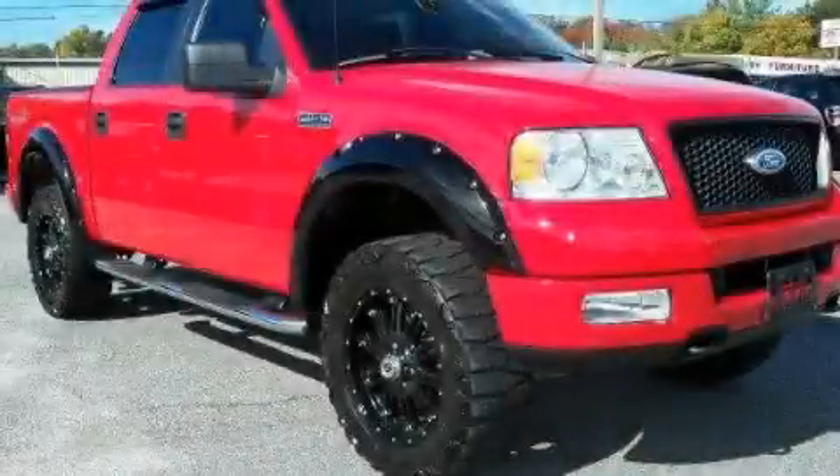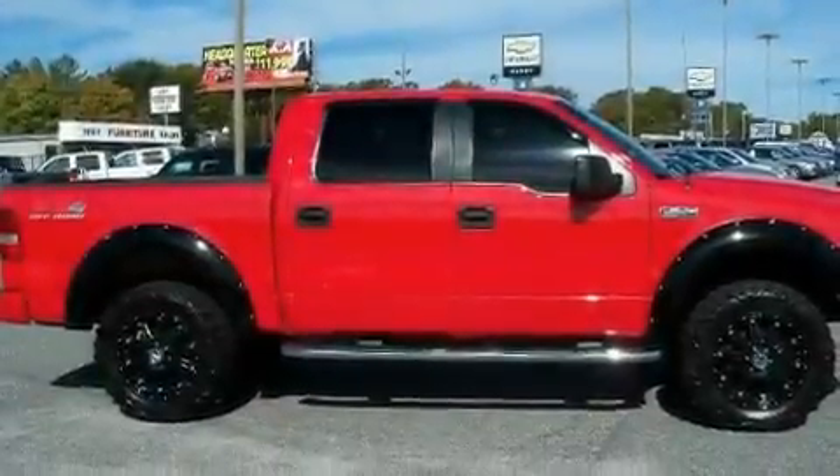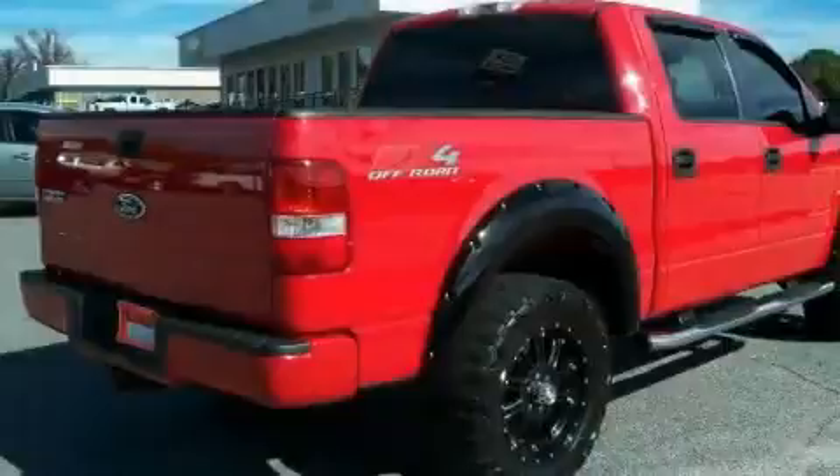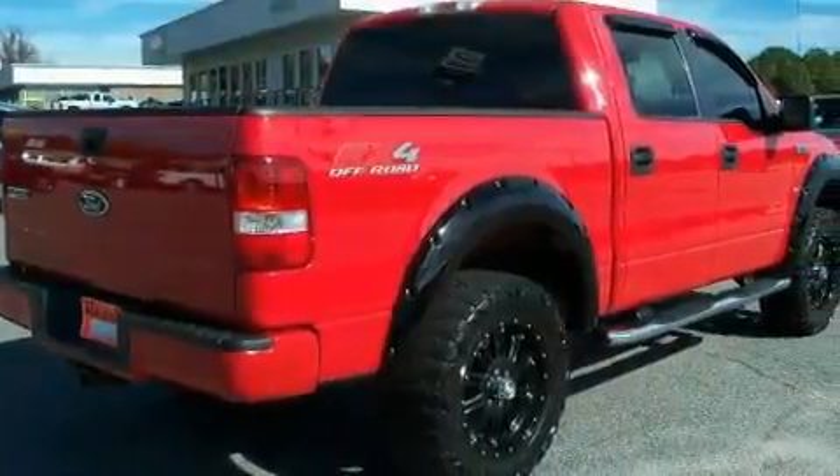This is a 2005 Ford F-150, made for the job site, the trail, and the town. It features a 5.4-liter, eight-cylinder engine, a four-speed automatic transmission, and four-wheel drive.